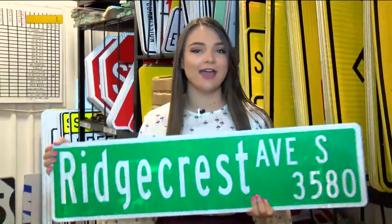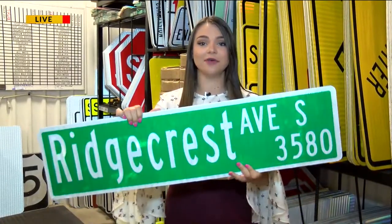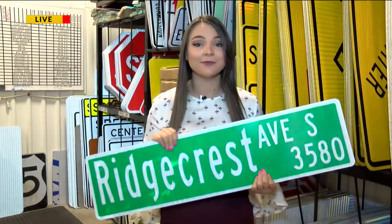Lauren and Joe, good morning. Now, if anybody out there lives on Ridgecrest Avenue and you're missing a road sign, we got it right here. About $100 later, this sign is ready to be put back up on Ridgecrest Avenue. You're going to get a first-hand look at how this exact sign was made right here at the sign shop.